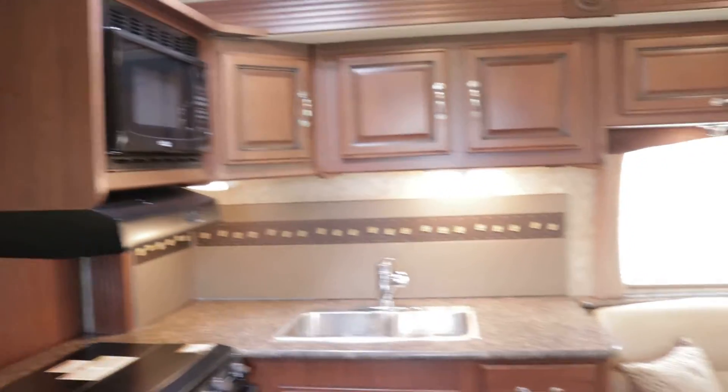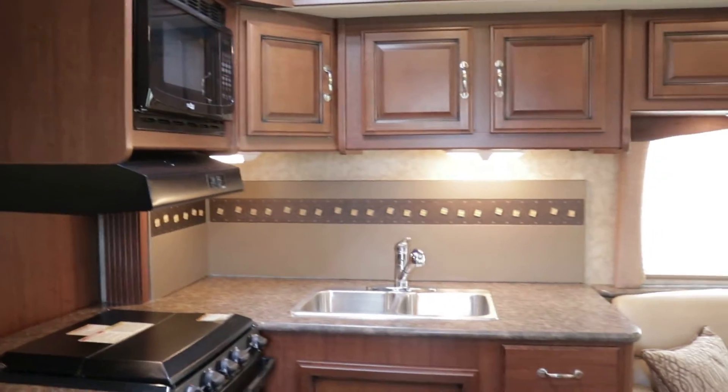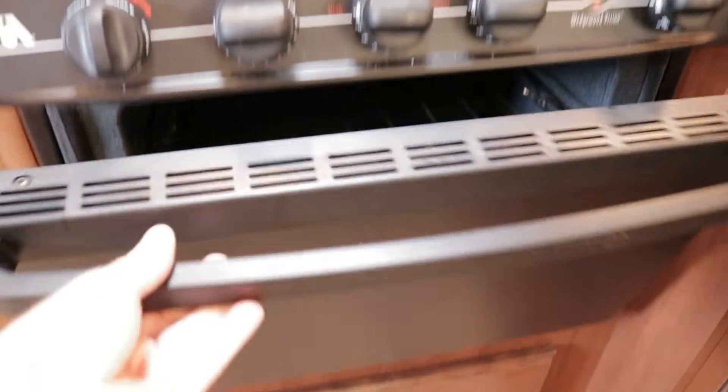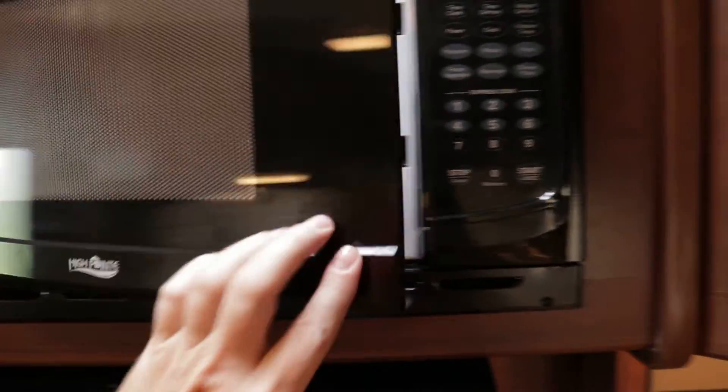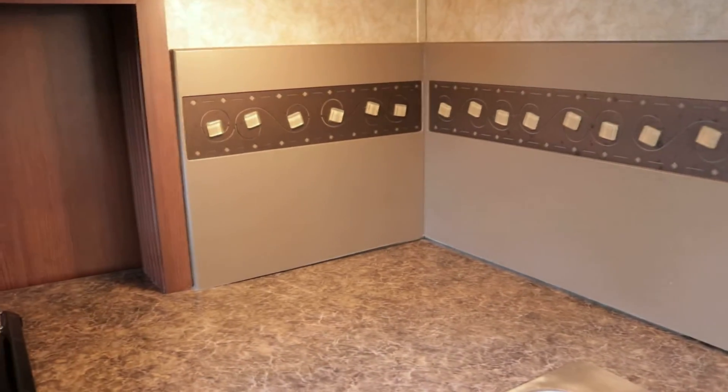This is going to be a double slide coach. The first slide out accommodates the kitchen and the sleeper sofa — I'd say it's 10 to 12 feet long and about 2 feet deep. In the kitchen area you have a re-burner gas cooktop; the front one usually is high output. Nice oven and microwave. The cabinets are maybe a maple finish with brushed nickel hardware. Nice double bowl stainless steel sink with a pull-out Moen-style sprayer faucet and a nice backsplash.